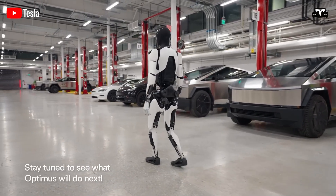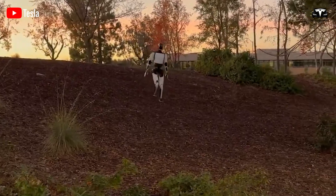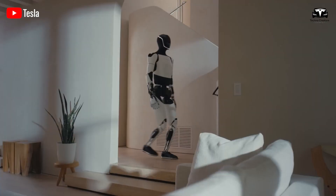When Optimus achieves these goals, it will transcend being a costly gadget, becoming a vital part of households and transforming how we live, work, and connect.